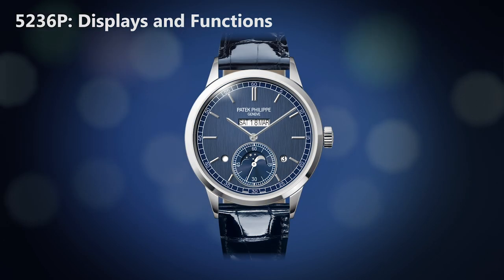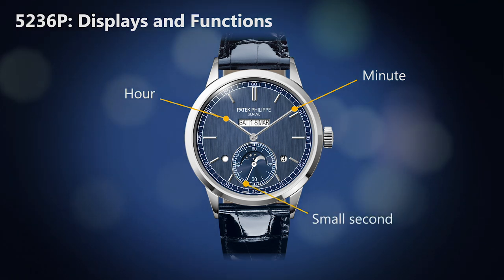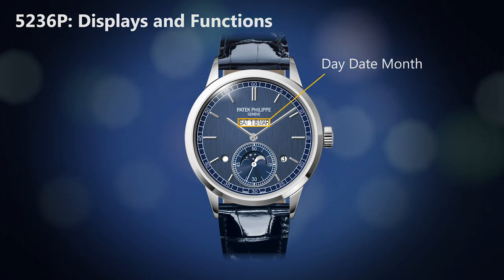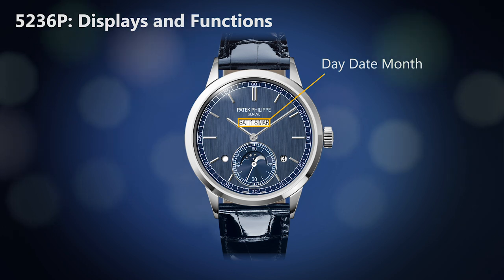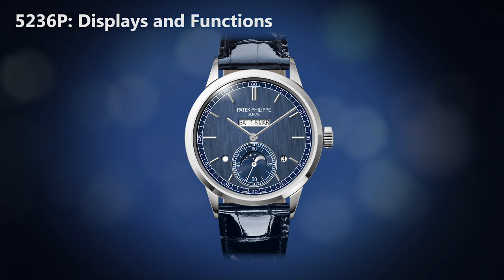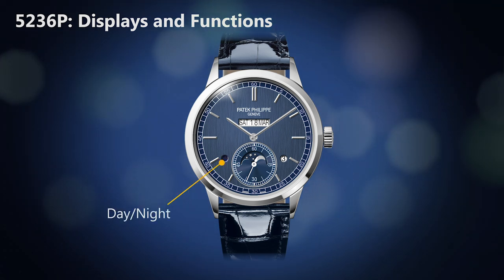We see the hours and minutes from the center and the subsidiary seconds at 6 o'clock. At 12 o'clock, we have the inline display with the day, the date and the month in a single aperture. All discs are co-planar, meaning they lie in the same plane. At 8 o'clock, we have a day-night aperture.